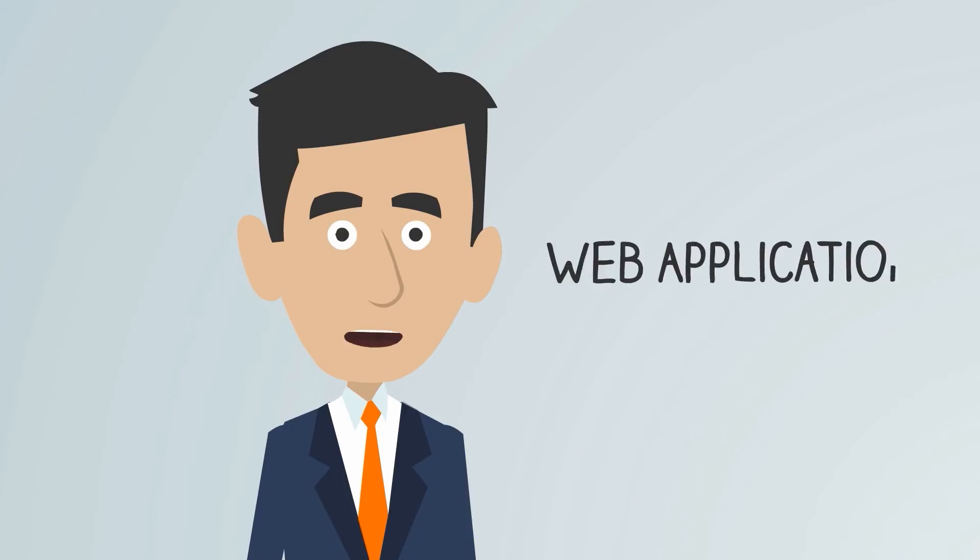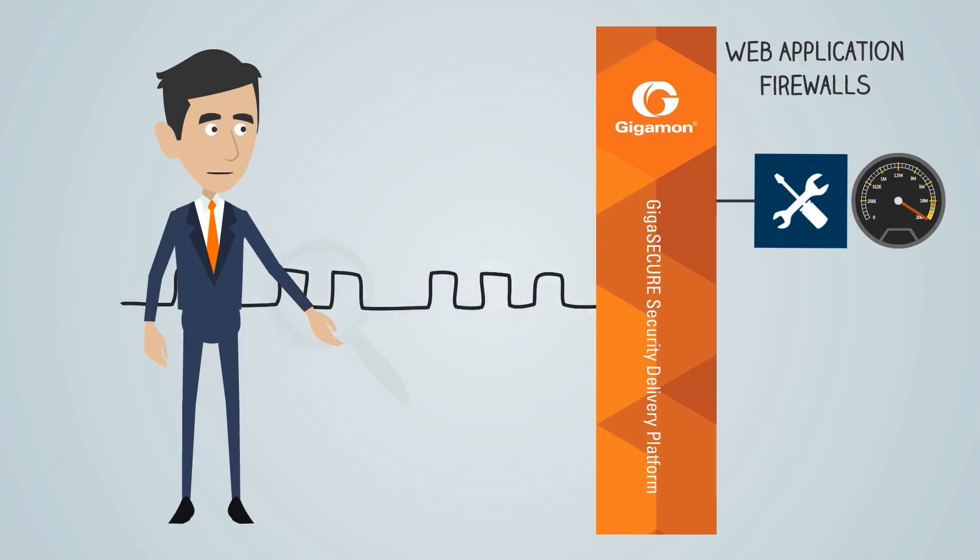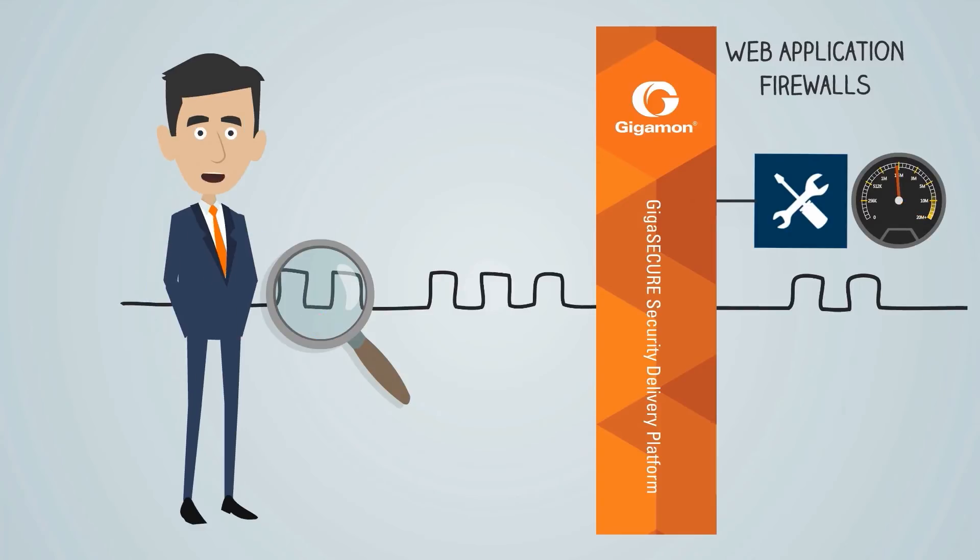You might use web application firewalls to provide layer 7 protection for your applications. A security delivery platform will increase their efficiency too by using ASF to select just the traffic that's relevant to them, as well as providing the benefits of system availability and load balancing that we've seen with other types of appliances.